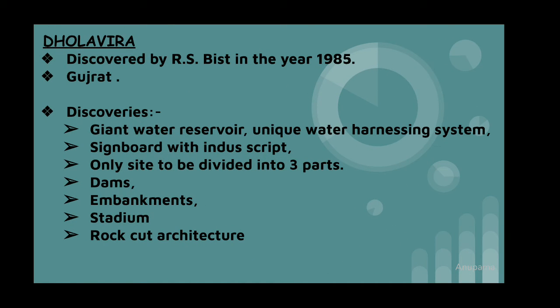Dholavira was discovered in the year 1985. The main discoveries are a giant water reservoir, a signboard with script, a stadium, and rock-cut architecture. It was the only site to be divided into three parts.